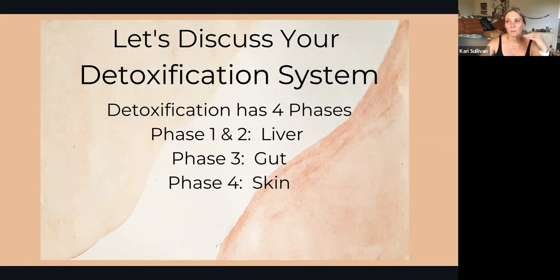Phase four would be the excretion of whatever the liver and large intestine couldn't really handle. The body is going to try to excrete that through either the lymphatic system or the skin — either through sweat or through the lymphatic system.